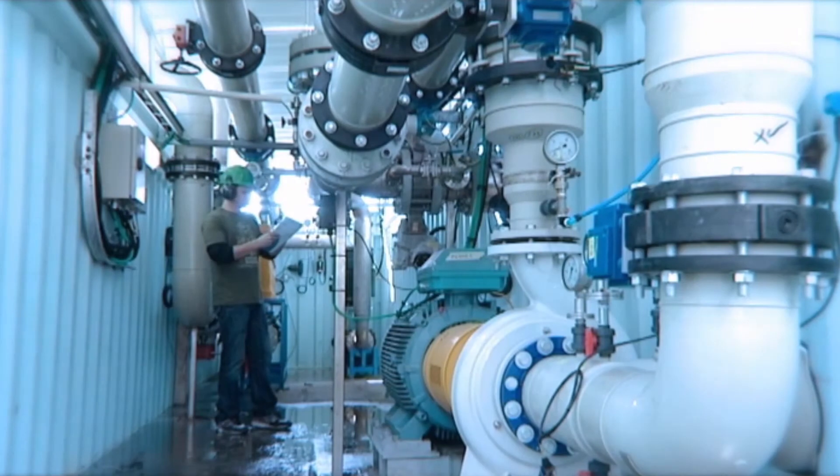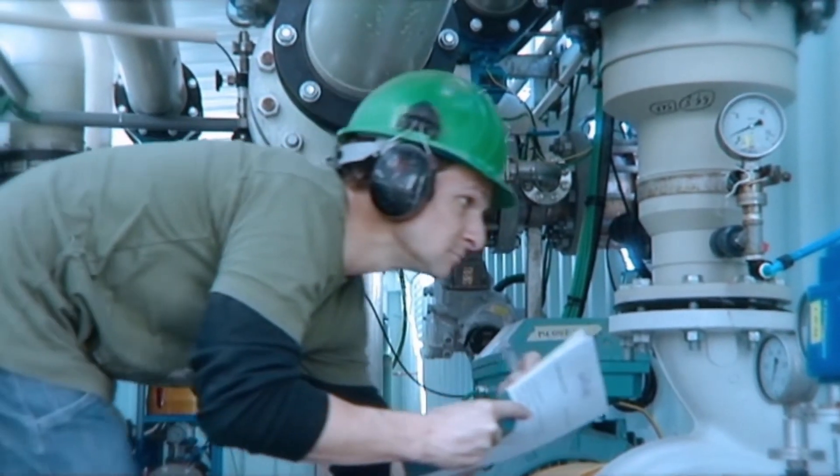No compromises have been made at all with the short time it's taken to build this plant. The quality of the water we produce is excellent. In fact, we have tested it against bottled water sold in shops, and ours is better. I'm happy to say this — ours is a lot better.